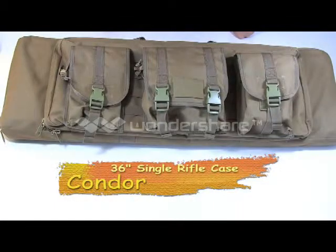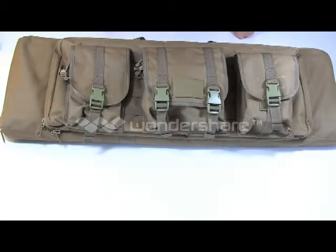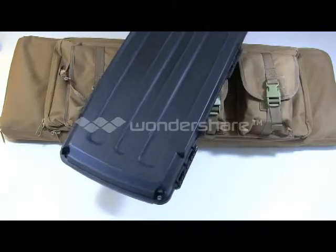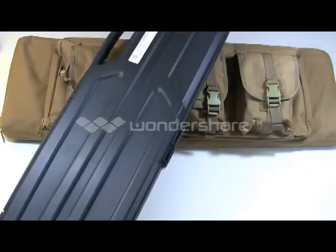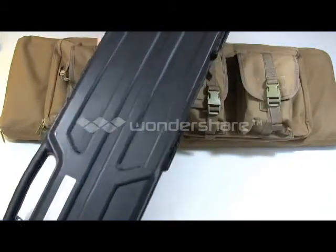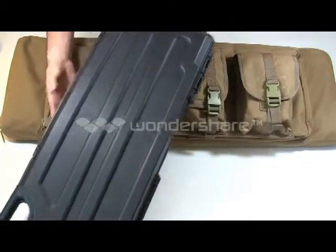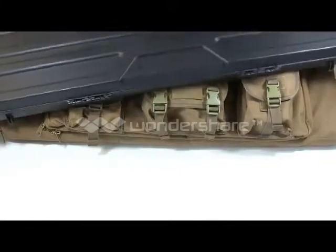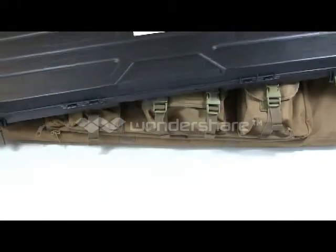As you may have seen in some of my other videos, I recently bought an AR-15 — the Smith & Wesson M&P-15, the Piston model. I was looking around for cases, because the case that comes with it — just to show you, here it is — it is huge. It looks like the Hindenburg going through there. This case is 47 inches long.